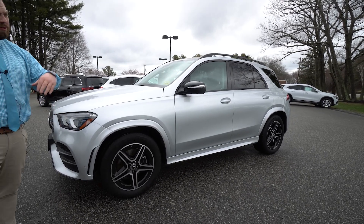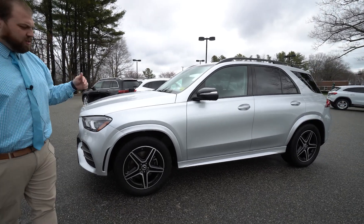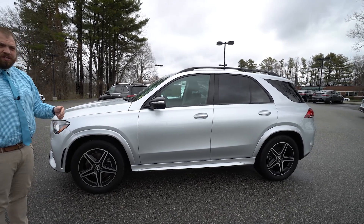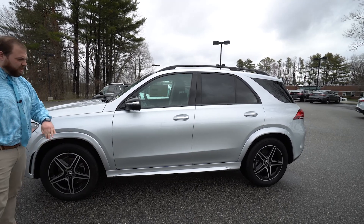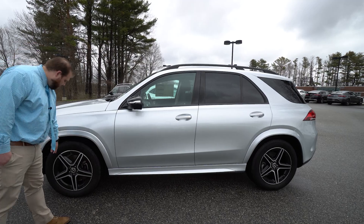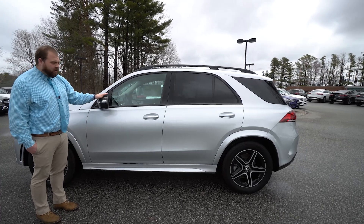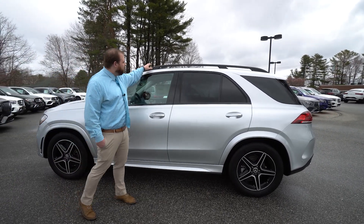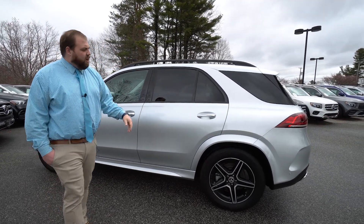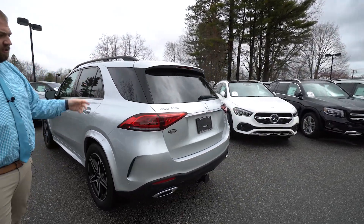Another cool thing up front here is the exterior lighting package that gives you adaptive high beam assist as well as the upgraded headlights. Another feature of that AMG exterior package is the AMG wheels — we have our five-spoke AMG wheels with black accents that ties in with all of your black trim throughout the vehicle. We do have black mirrors, black window trim, black roof rails — all of that is part of your AMG exterior and Night Package.